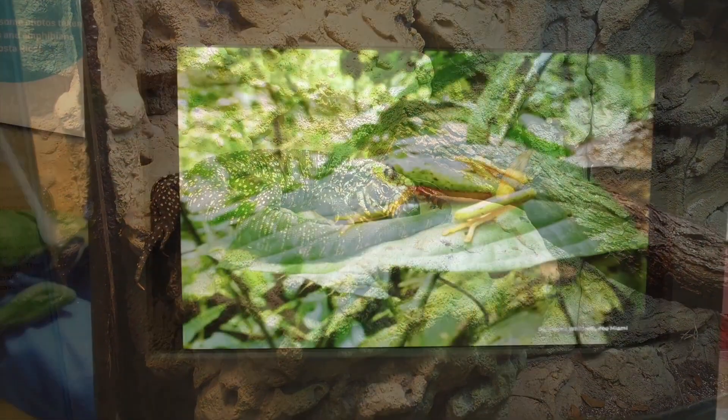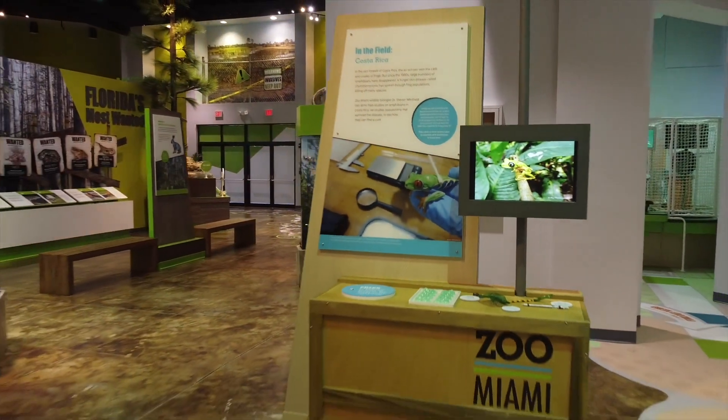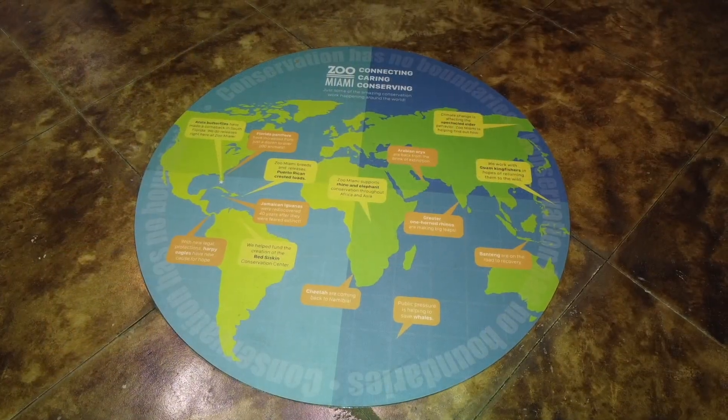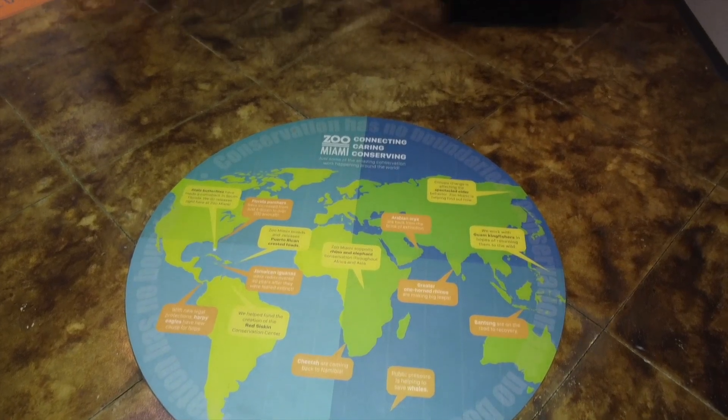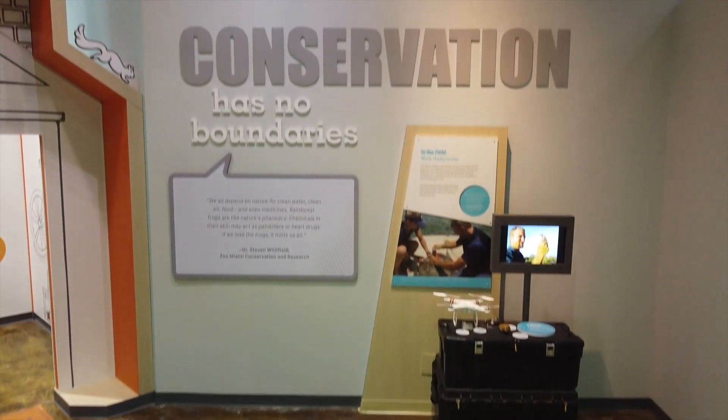See how Zoo Miami's own conservation biologists are working in tropical America to help save frogs and why it's so important. Learn about the many conservation projects supported by Zoo Miami around the globe and understand why conservation has no boundaries.